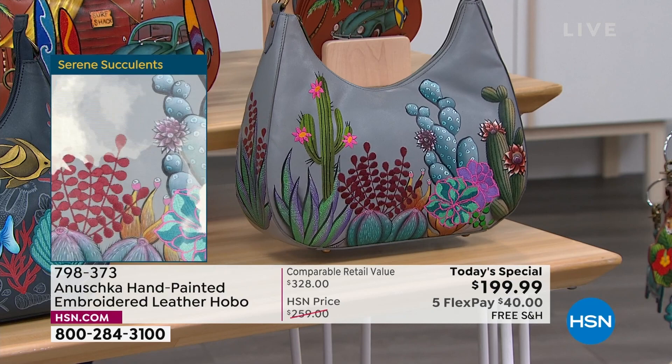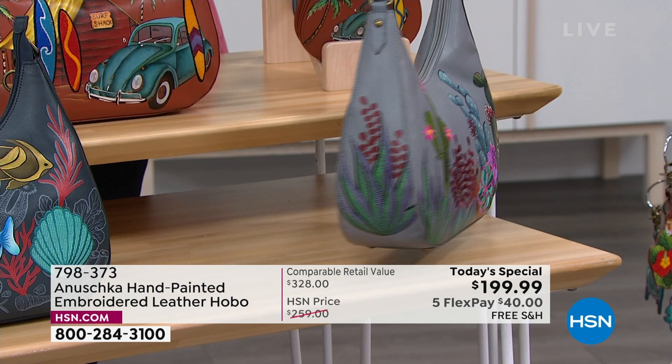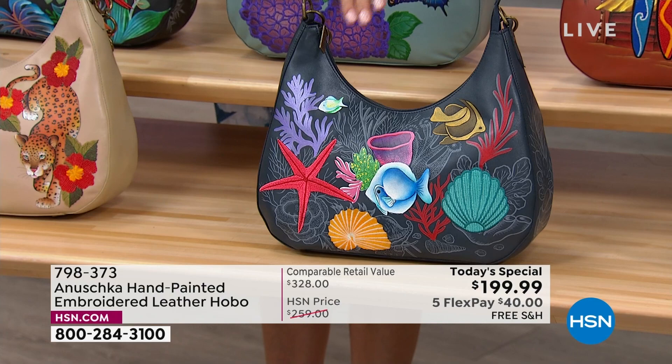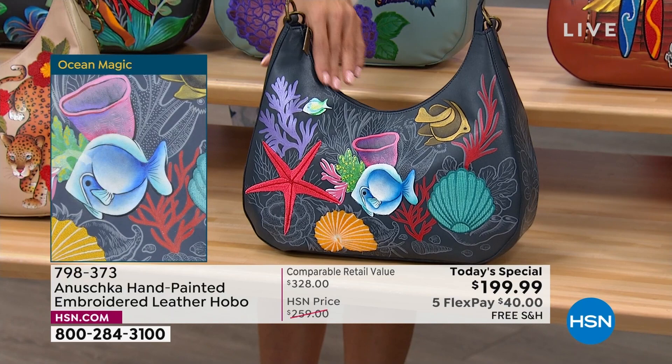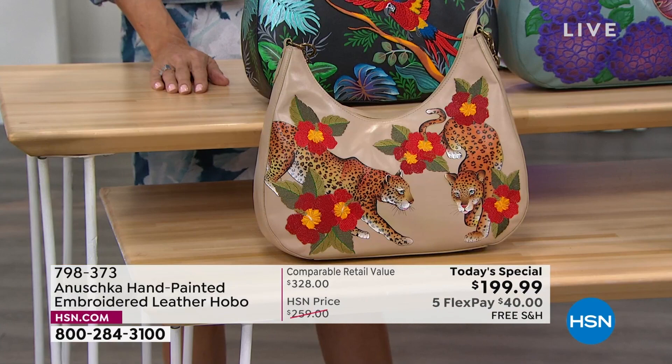It is a color you're going to absolutely love. When you get this home, if you've never seen an Anoushka, getting one home — touching the leather, touching the paint, looking at these colors — it is so much amazing energy. And the Ocean Magic really has a little bit of everything under the sea. I've never gone scuba diving, but I love snorkeling, and every time I'm near the ocean I dive in with my kids. It's so much fun because you see so many beautiful things out there.